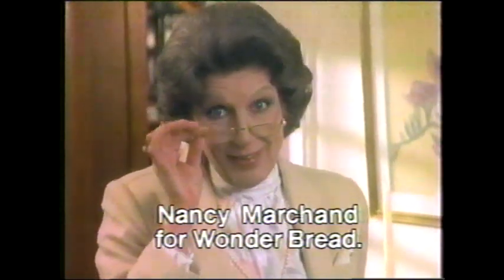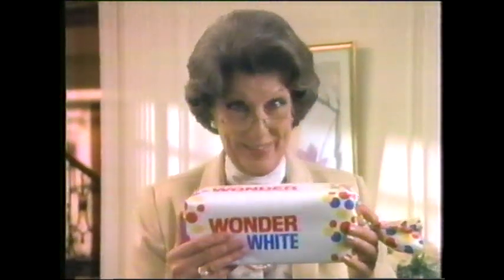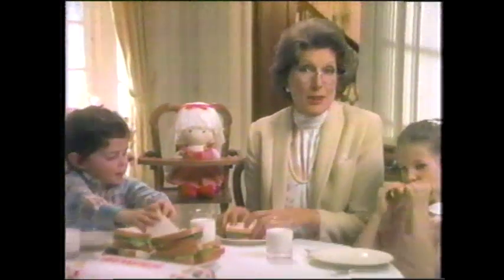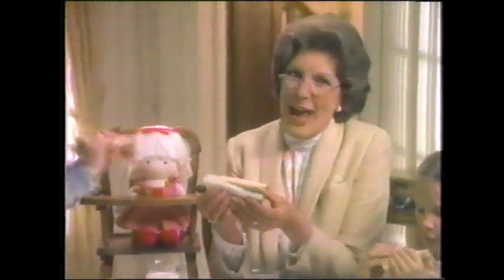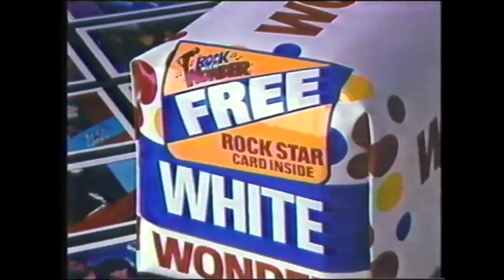When my mother told me, 'Nancy, eat your Wonder,' she wasn't telling me to eat something bad — she loved me. Enriched white bread like Wonder has as much thiamine, niacin, and iron as whole wheat. The FDA set the standard. So if you love Wonder — and who doesn't — check the facts, relax, and eat your Wonder. Now, free rock star cards in specially marked Wonder loaves — collect Sheena Easton, Hall and Oates, New Edition — fifteen hot rock names from Wonder Bread.